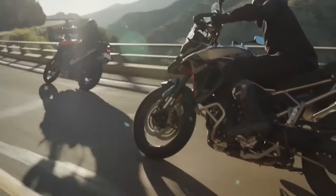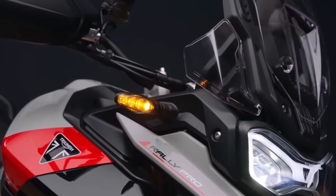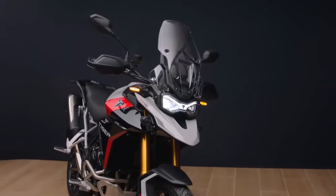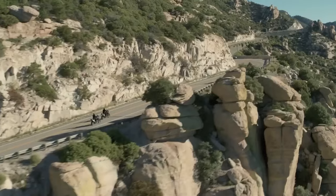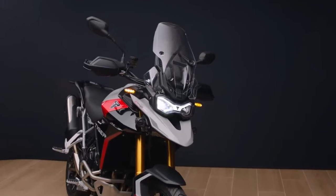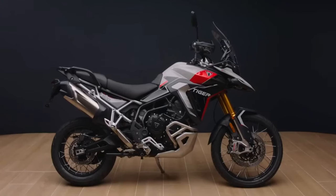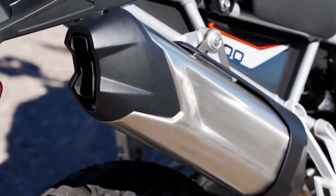Increased power can be felt throughout the rev range. However, for this increase in power, the bikes have also seen a claimed nine percent increase in fuel economy, which means less emissions. Wood said the Triumph Tiger 900 line is now above 60 miles per gallon.